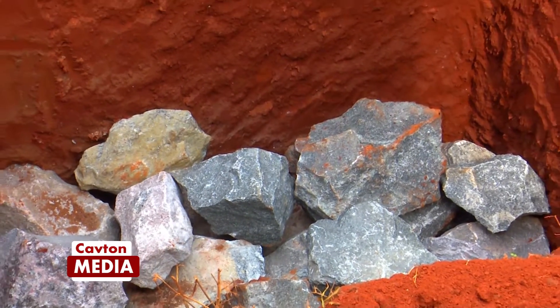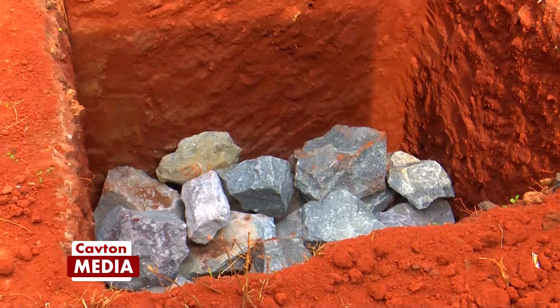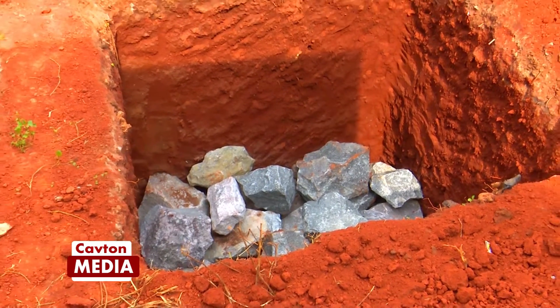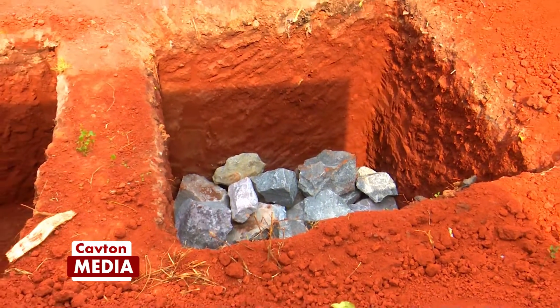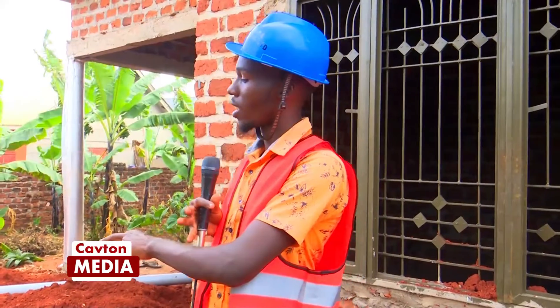The setup is totally different from how we set up the ordinary septic tank. How we set up the ordinary septic tank is totally different from how we set up the bio-digester septic tank.